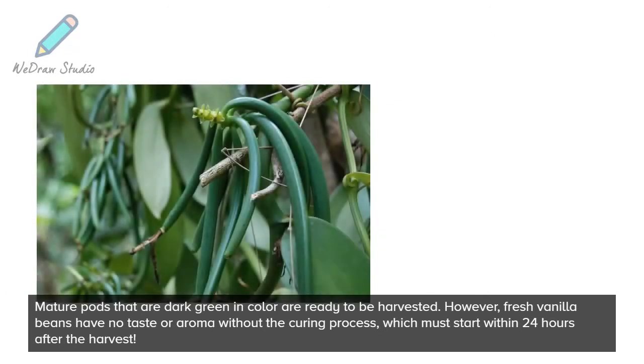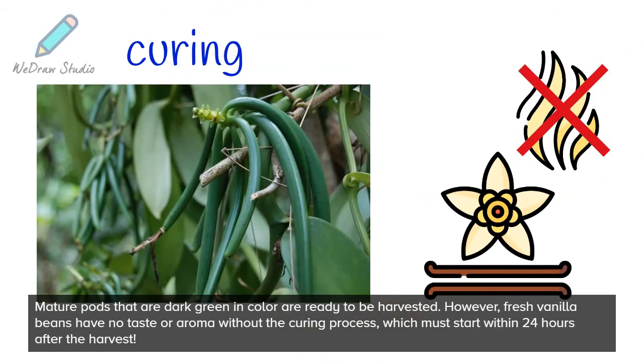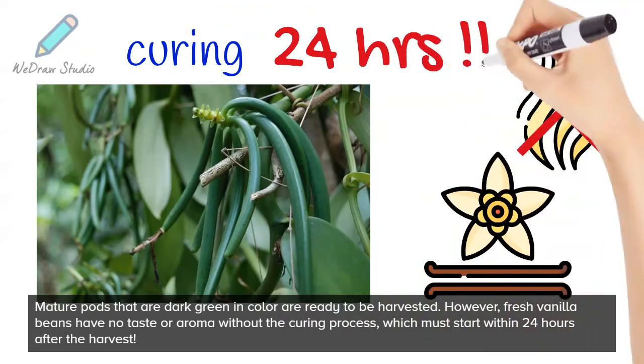Mature pods that are dark green in color are ready to be harvested. However, fresh vanilla beans have no taste or aroma without the curing process, which must start within 24 hours after the harvest.